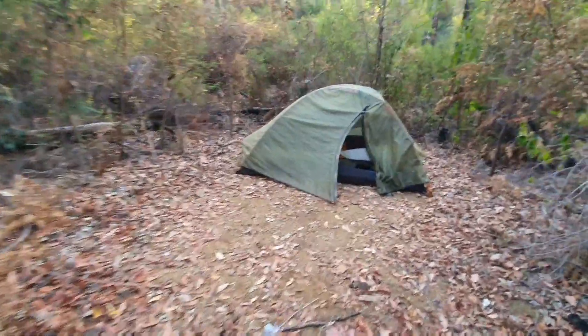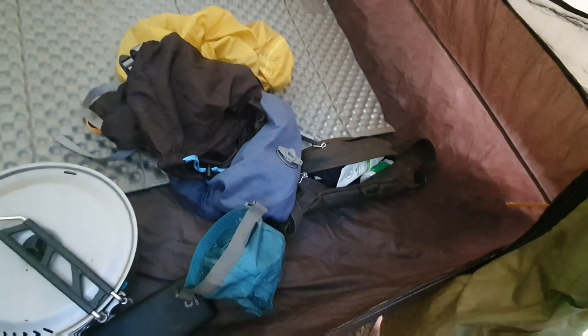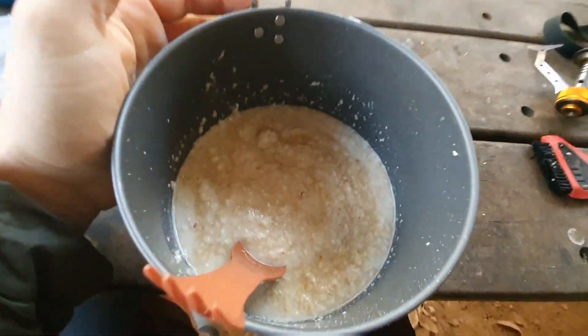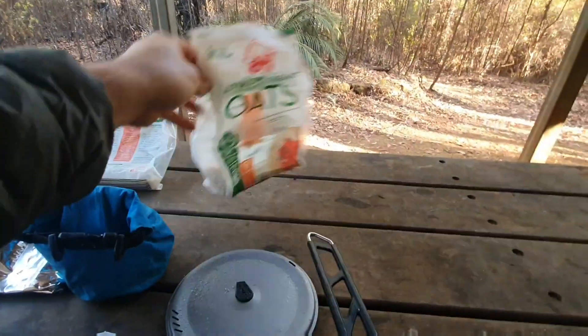Welcome to the video, another day in paradise. Wanted to show you my setup real quick before I pack it up. Not the flattest campsite but it's not too bad. I've got the tent here - inside: sleeping bag, foam mat, my pillow with no air in it, food pot, charging stuff, and my fanny pack with my toothbrush and stuff. Let's strip it down.